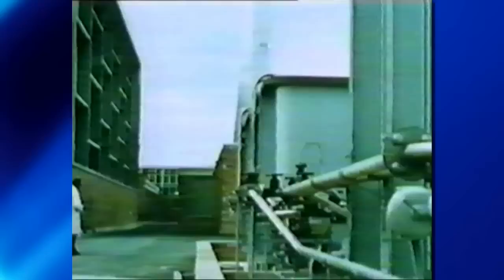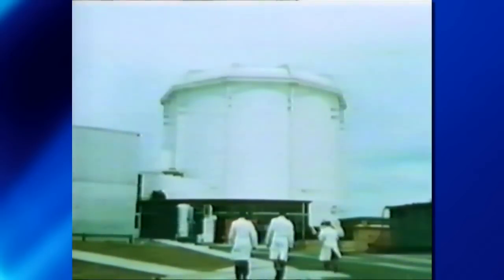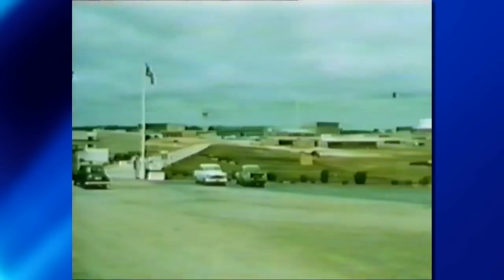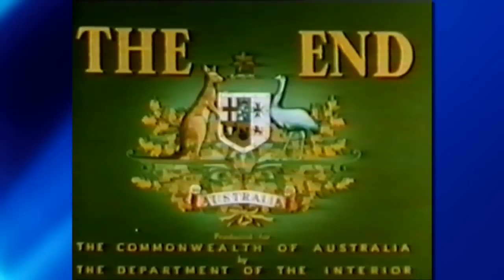Administrative buildings, laboratories, the reactor itself now stand where not long ago, banksias and blue gums struggled for survival in the stony soil. Within a short time of its opening, the Lucas Heights reactor was giving new knowledge and new techniques to Australian science and industry. It looks to the future and brings the future, with its promise of energy unlimited, closer to today.